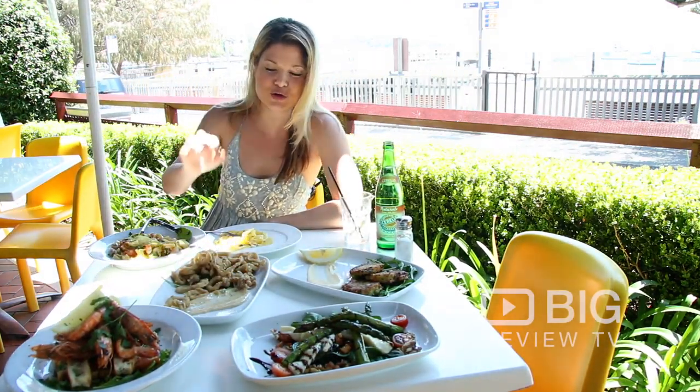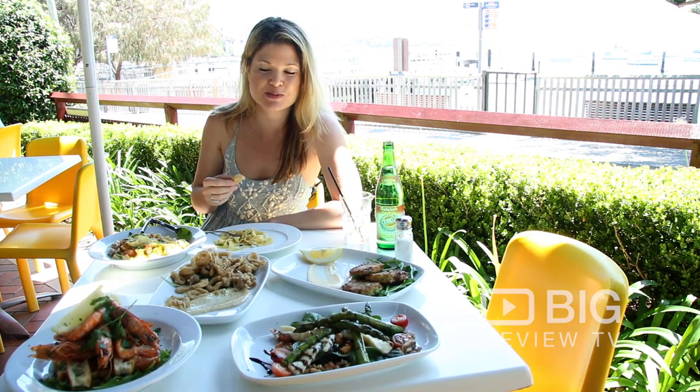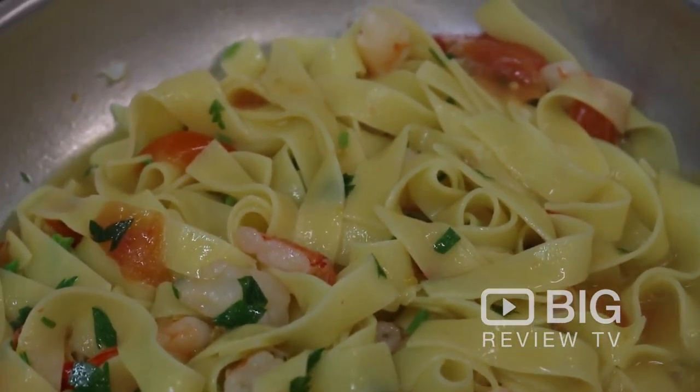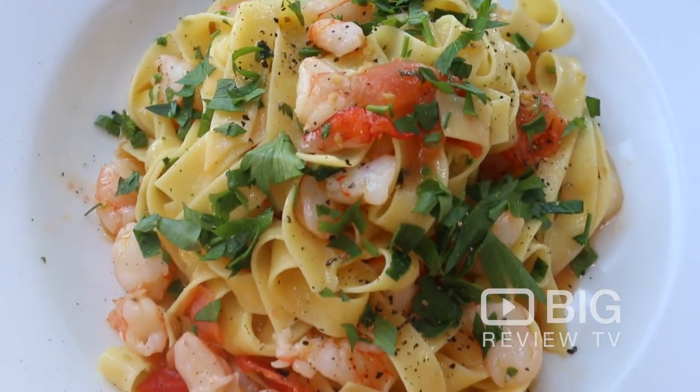Today we're trying this wonderful crispy salt pepper calamari which is sensational, super crisp, beautiful aioli. The prawn fettuccine is divine. It's got a really lovely tomato base and a little bit of white wine, lots of parsley and the prawns are perfectly cooked.